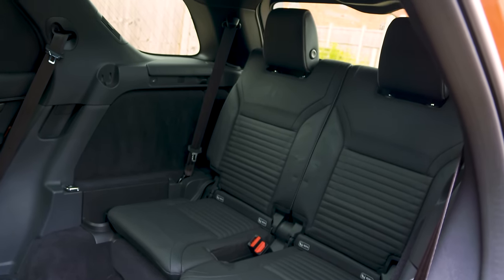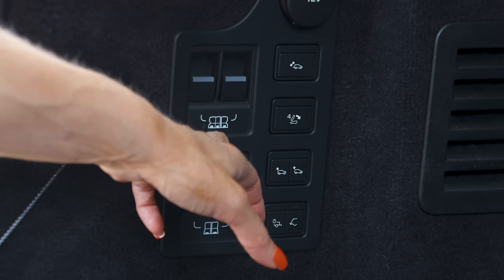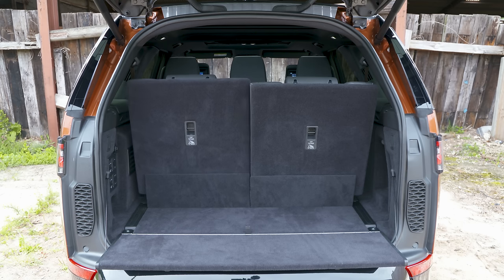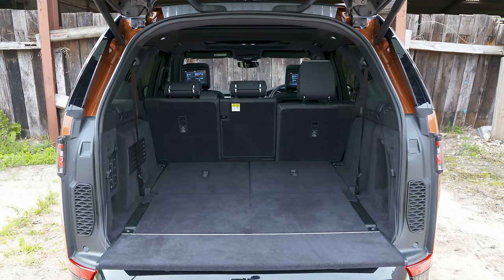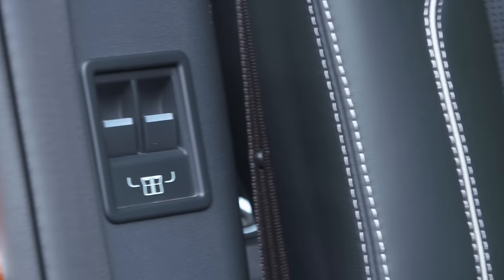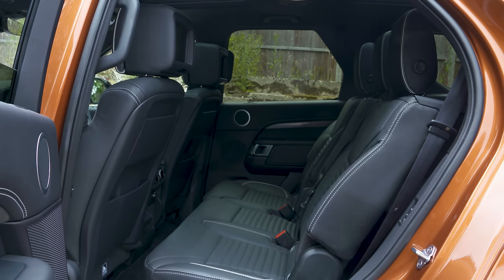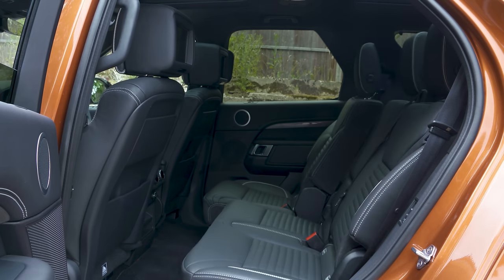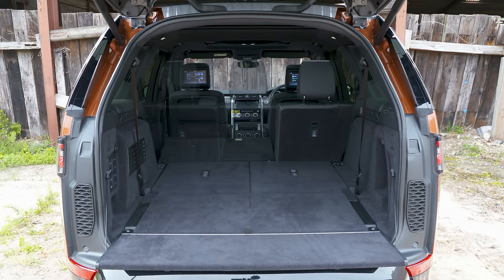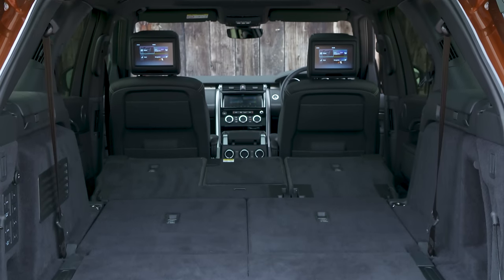Even those relegated to the third row of seats get a good deal — two adults will be comfortable back here, and there's considerably more space than you'll find in an Audi Q7 or BMW X5. Storage space is also pretty good with small areas dotted around for loose items and a small door bin for water bottles. The Discovery's party piece is its five intelligent rear seats, which come on all high-end versions and can be raised, lowered, or folded away electrically, with weight sensors to stop them moving if someone is sitting on them.